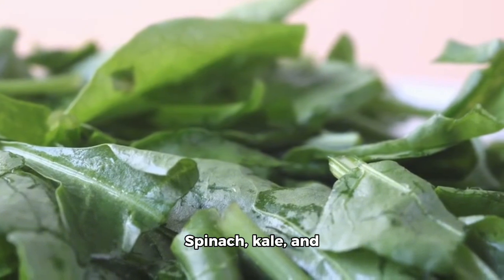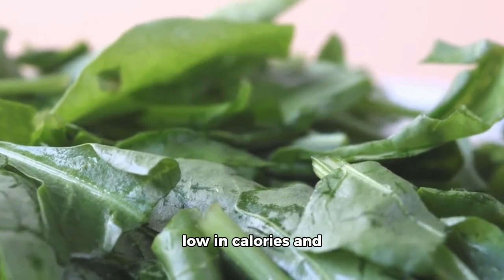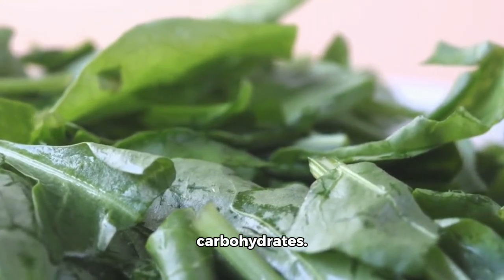1. Leafy greens — spinach, kale, and collard greens are low in calories and carbohydrates. 2. Cinnamon helps improve insulin sensitivity and lower blood sugar levels. 3. Chia seeds are rich in fiber and can help stabilize blood sugar levels. 4. Turmeric contains curcumin, which may help lower blood sugar levels.